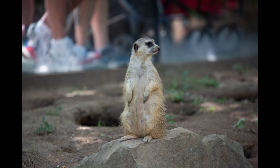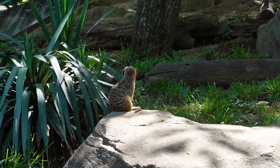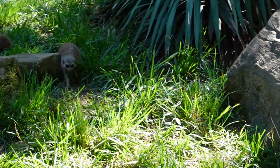And of course, one of my favorites — the meerkats. I can't help but think about Timon from The Lion King.